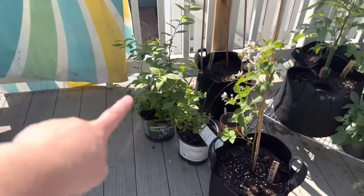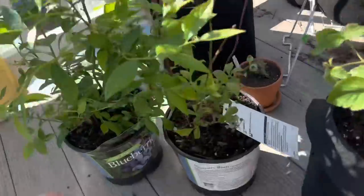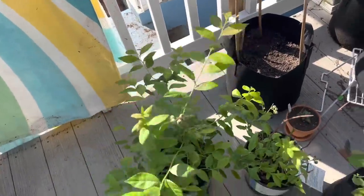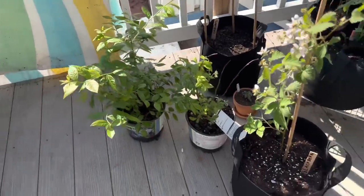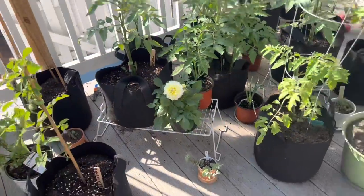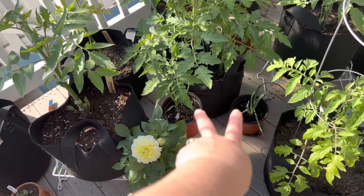Some blueberries — blueberries do well when grown together. One is sacrificial; by sacrificing one you make the other one bear lots and lots of fruit. There's a blackberry plant I got from the farmer's market. There's my dahlia I bought with you guys. Some onions that I just let sit — same thing as potatoes — I just cut them in the kitchen and then put them in dirt to see if I can grow more onions from one onion.